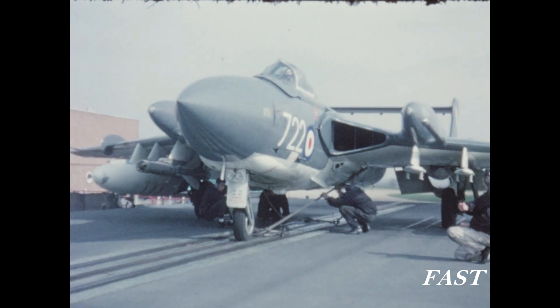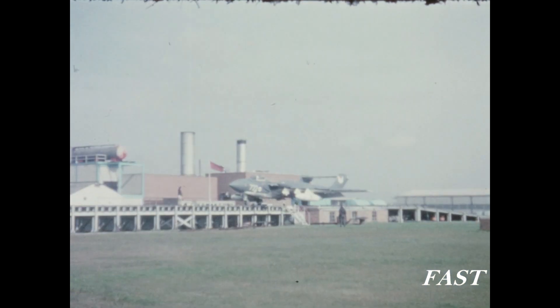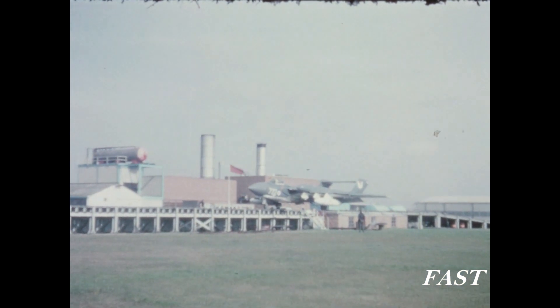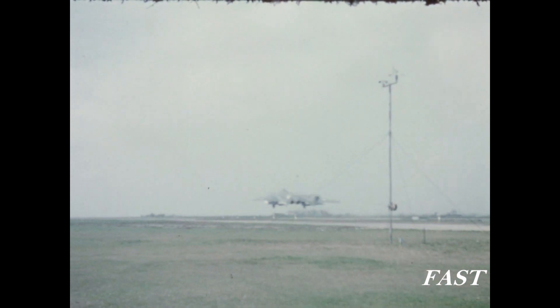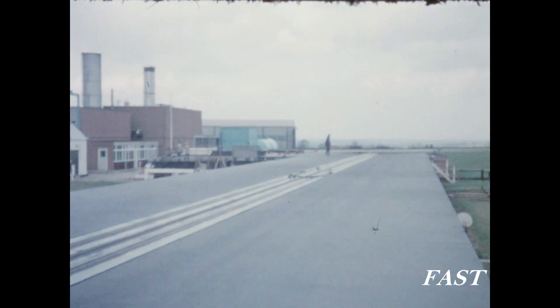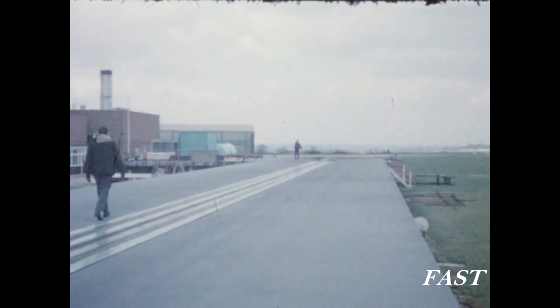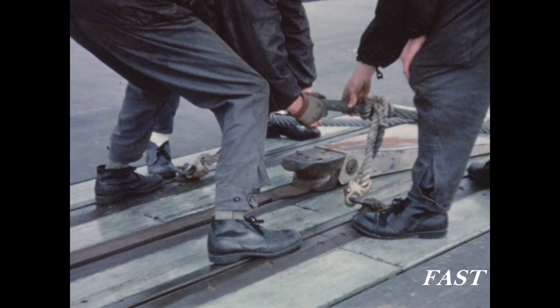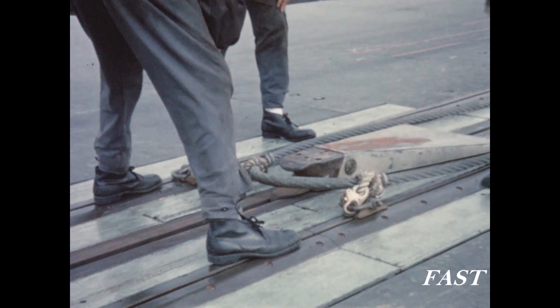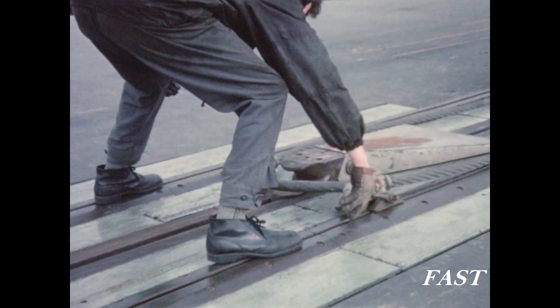The Sea Vixen is designed to be launched with all three wheels on the deck, and the pilot rotates the aircraft to flying attitude after the end of the acceleration stroke. The catapult shuttle and spreader, to which the towing bridle and its arresting gear is attached, is retracted in readiness for launching a Buccaneer.